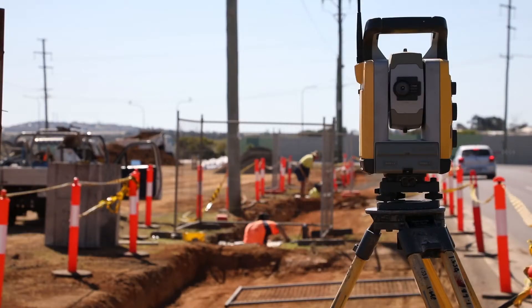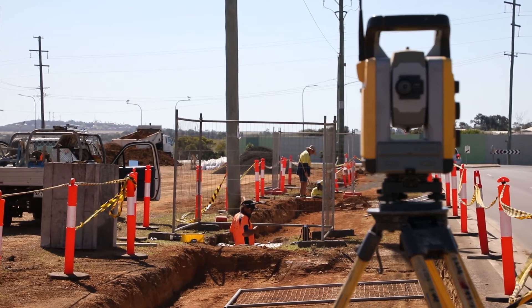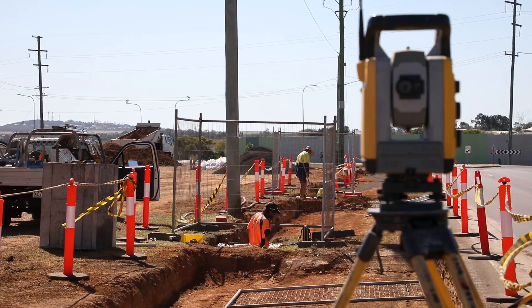A 680 metre section of pathway completes the footpath along the northern side of Kepnock Road, which is about 1.7 kilometres in length. We have a master plan right across the region, and as we connect these other pieces of pathways together, everyone is going to be able to get out and enjoy the area.